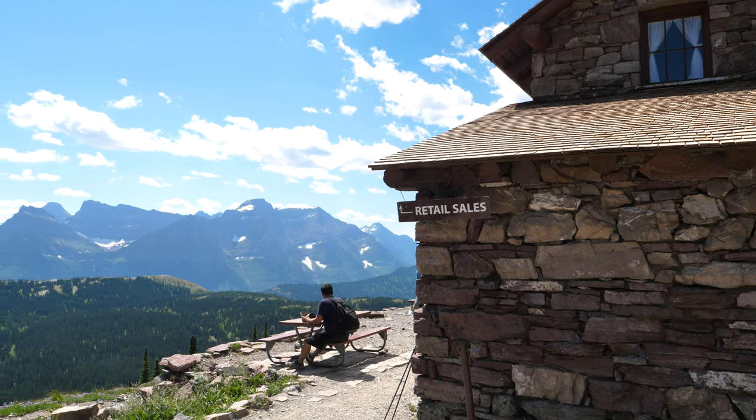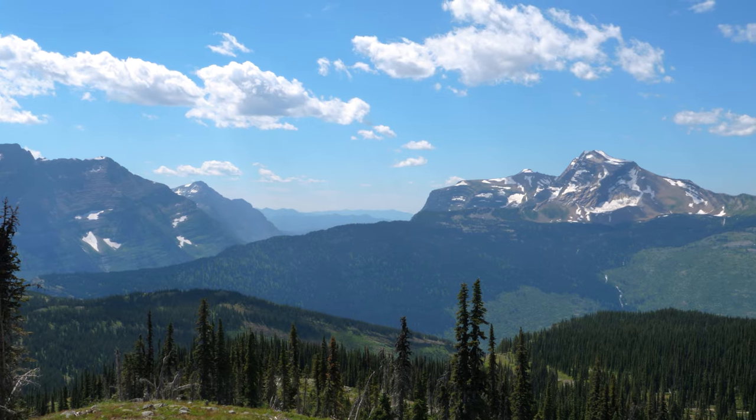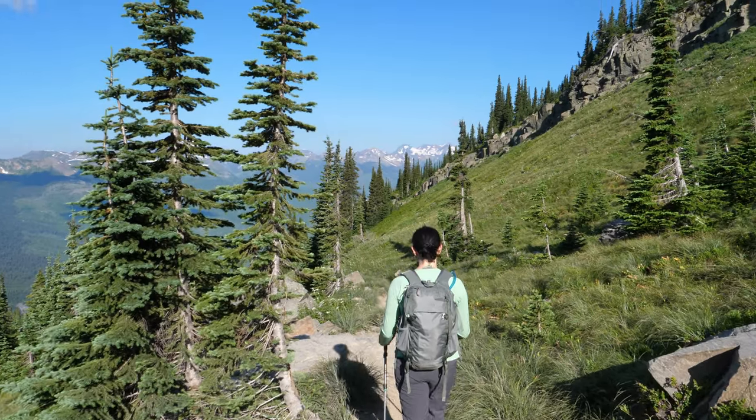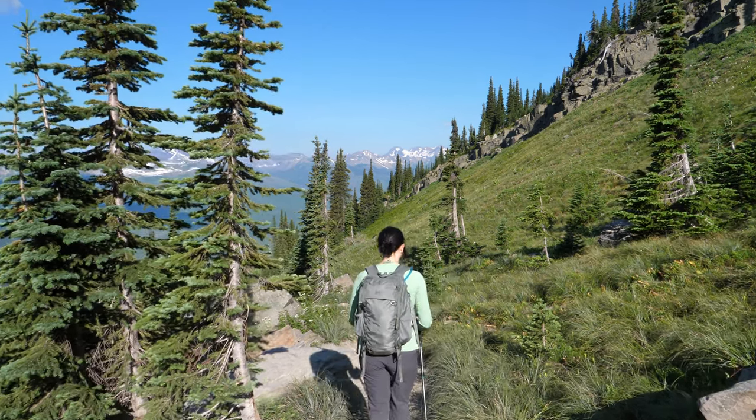From the Granite Park Chalet, hikers can either double back on the path they came, covering the Continental Divide in the opposite direction, or continue on towards the Loop, where the National Park Shuttle System can return you to your vehicle.